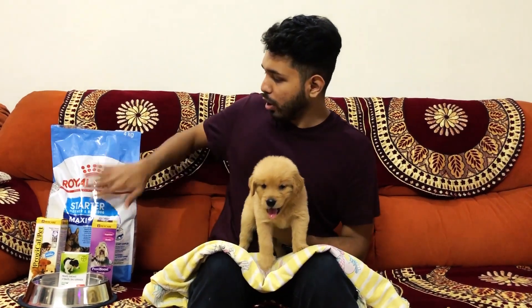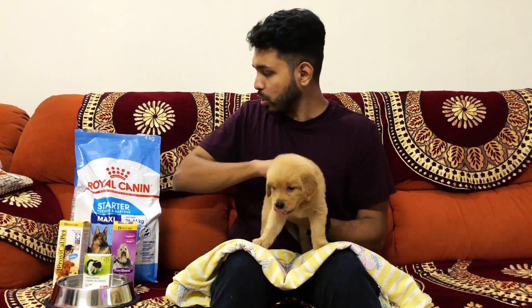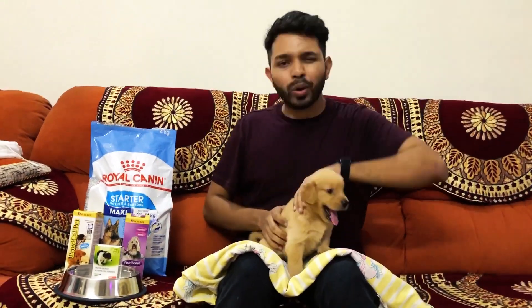This is Royal Canin Starter — this is for mother and baby dogs. We usually give this to puppies after 30 days. This is top quality and a good product available in the market. It costs around $29. This is a supplement with multivitamins and minerals, which is very helpful for the baby's growth. The next thing is vitamin tablets.